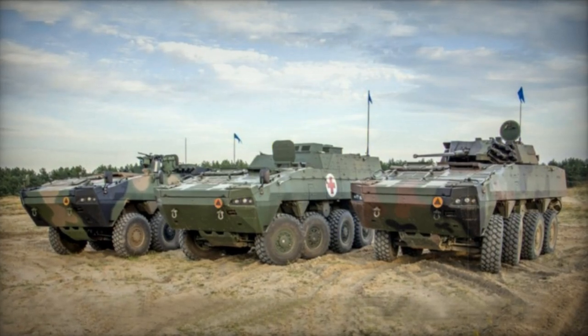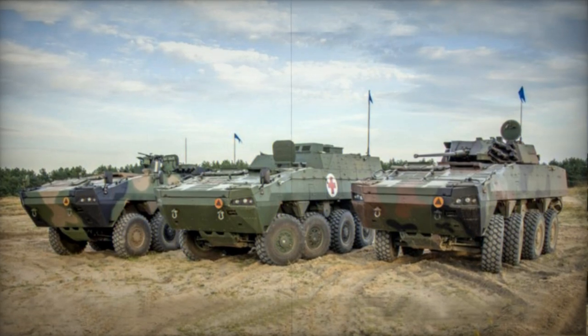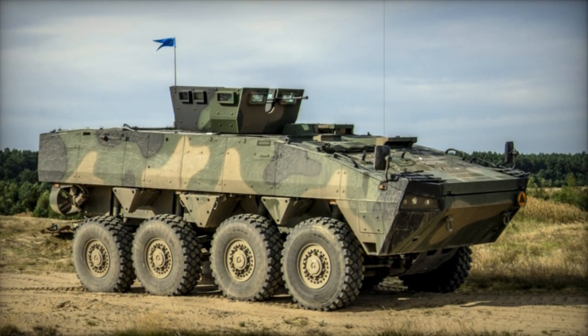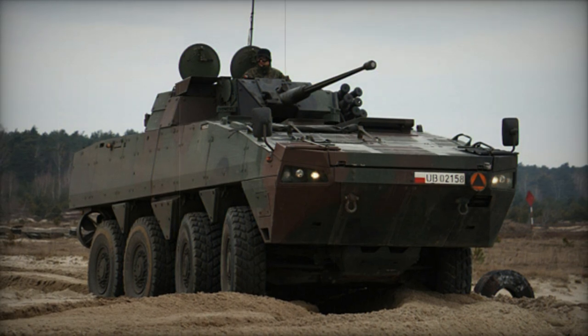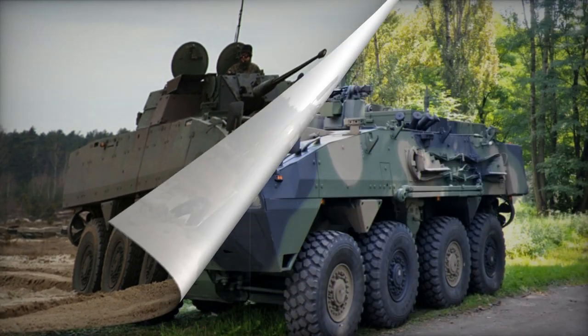The XC-360P Rozomak, also known as the Wolverine, is an Armoured Personnel Carrier produced under license in Poland. It is based on the Finnish Patria AMV design and serves as a replacement for the aging SKOT 8x8 APCs and BWP-1 tracked infantry fighting vehicles in the Polish Army.